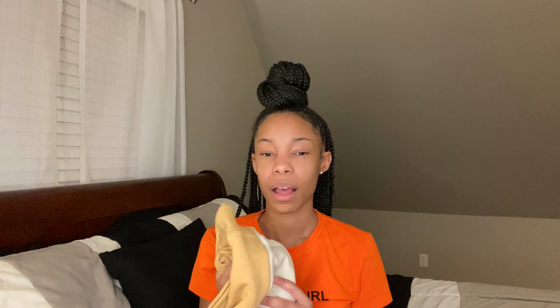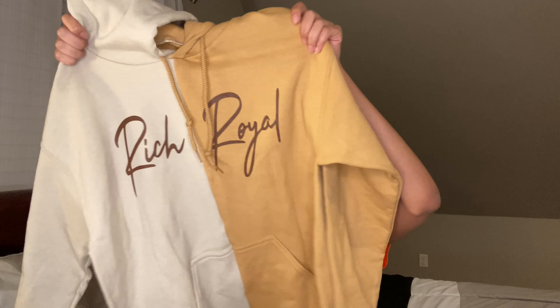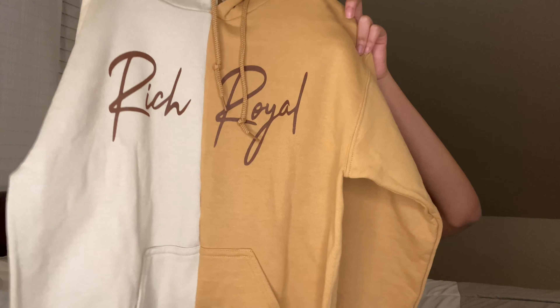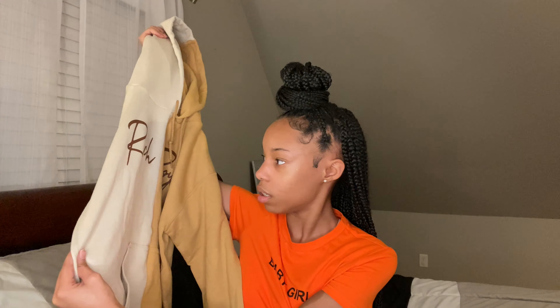Next I got this hoodie from Rich Royal — I'll put their Instagram on the screen. It's this caramel color on one side and then like a beige-looking color on the other, with dark brown letters that say 'Rich Royal' on the front. I was going to get a shirt but I wanted a hoodie since I don't have a lot of them. This hoodie was about 30 dollars, around 33 after tax, and I think I used a coupon code too. I got this in the small. It's really cute.